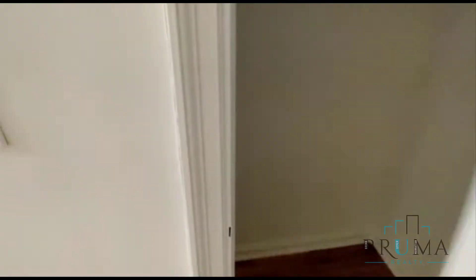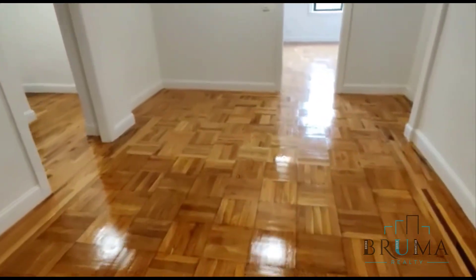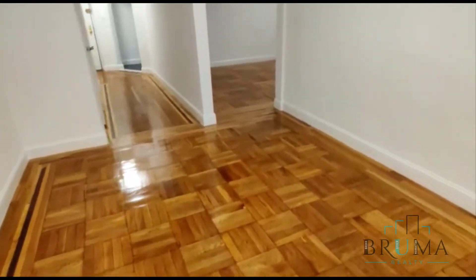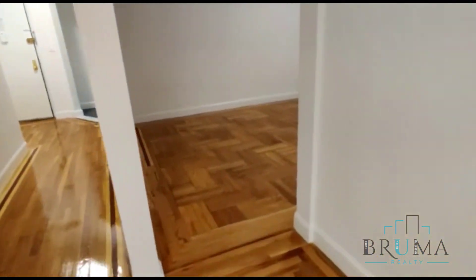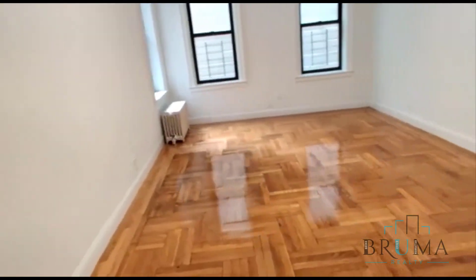Right here you have the first closet. Here you have a very nice large foyer area. And right to the living room — a very, very large room with three large windows.